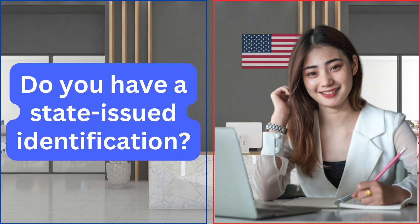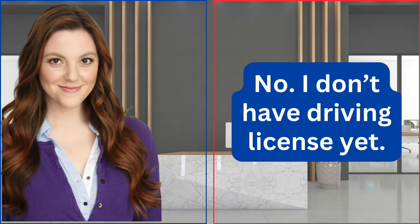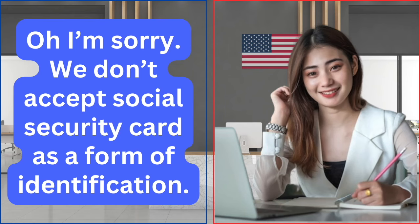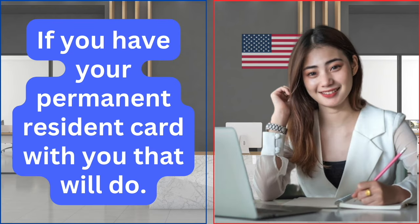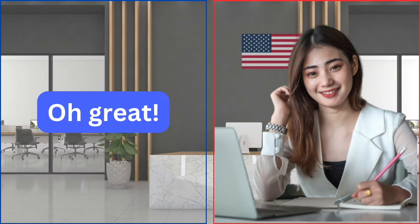Do you have a state-issued identification? If you have a driving license, that will be fine. No, I don't have a driving license yet. I have my social security card. Is this okay? I'm sorry, we don't accept a social security card as a form of identification, as it doesn't contain a photo or your physical details. If you have your permanent resident card with you, that will do. Okay. Here it is.